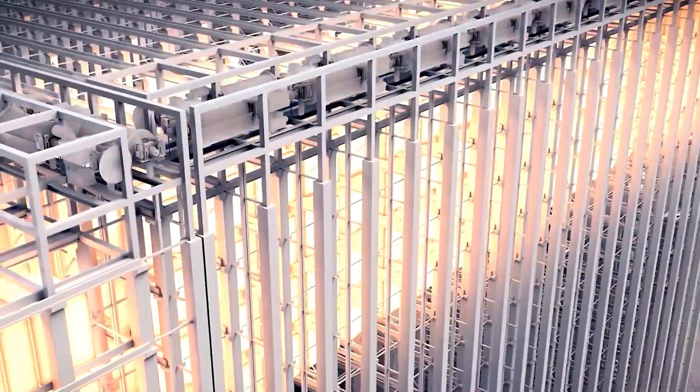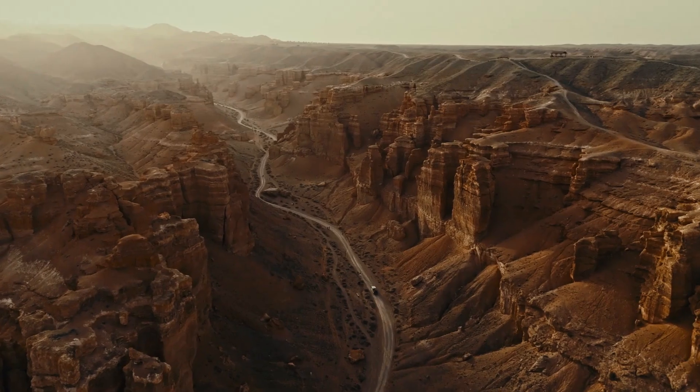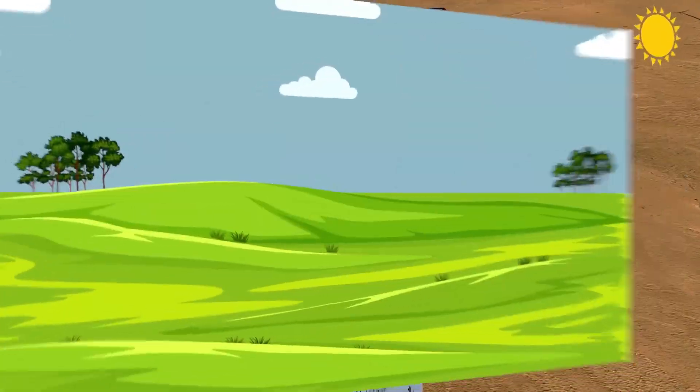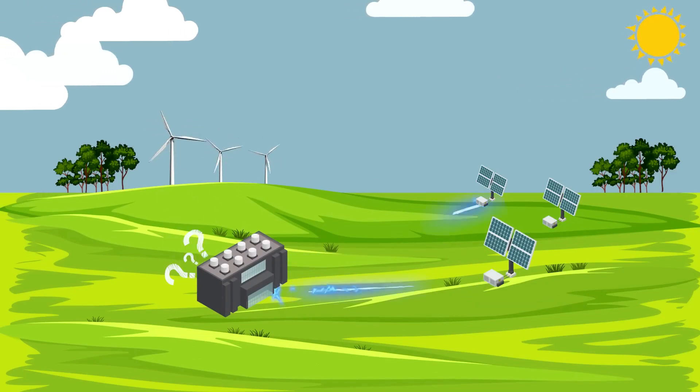And since it doesn't need special terrain, it can be built in cities, deserts, or remote rural areas. It even works in extreme temperatures — from minus 15 degrees Celsius to 45 degrees Celsius — broadening its usability even further.